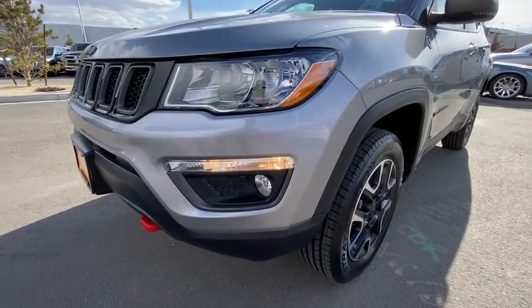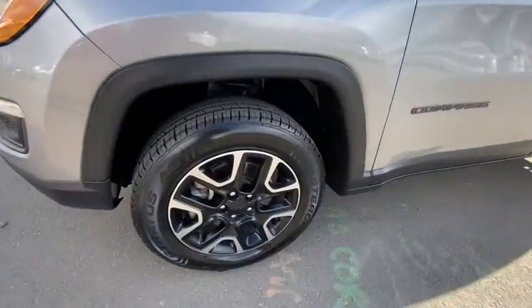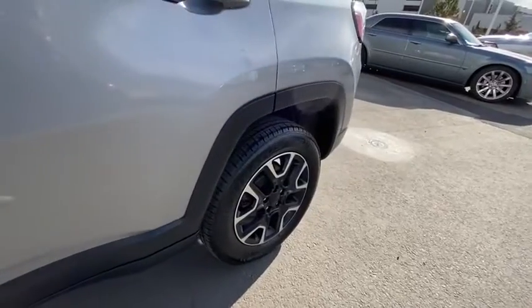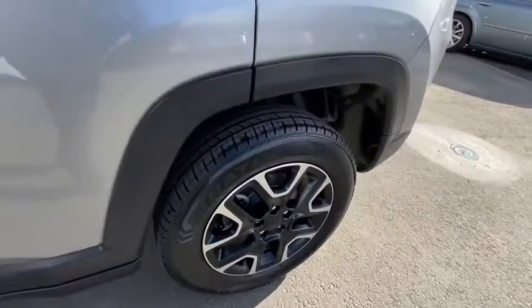ABS four-wheel, front floor mat, auto-off headlights, rear defrost, AM-FM stereo radio, MP3 player, fog lamps, electronic stability control.